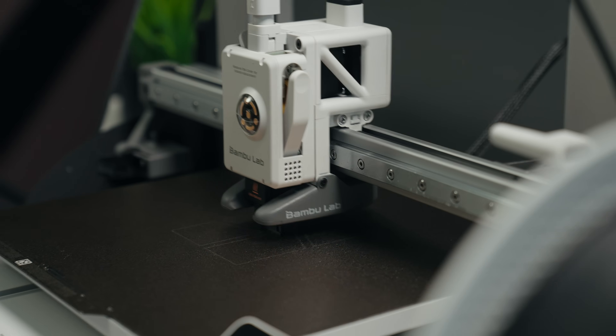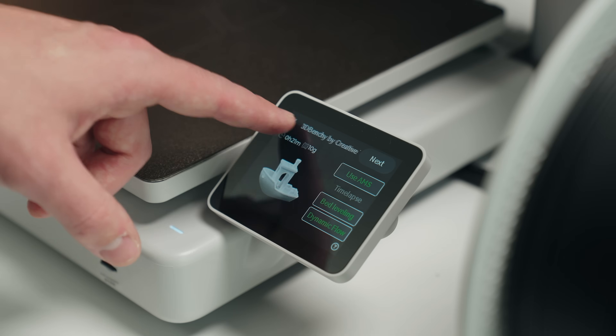3D printing has always been something that intrigued me, but I was skeptical about the difficulty of it all. That was until I saw Rillo's video on the Bamboo Lab printers, and after that, I was sold.